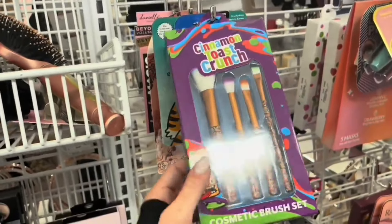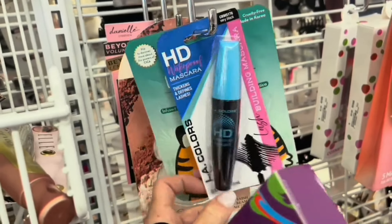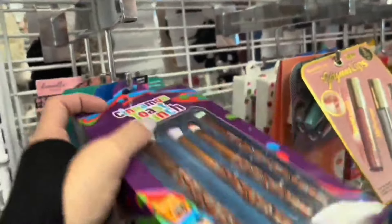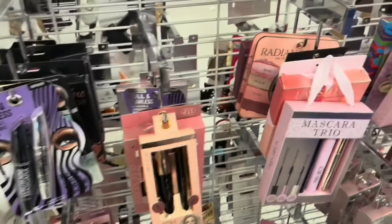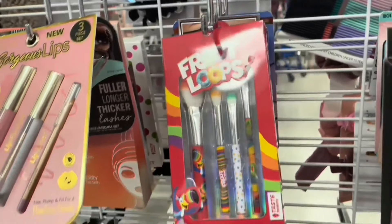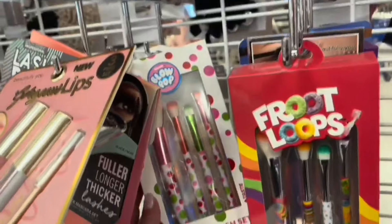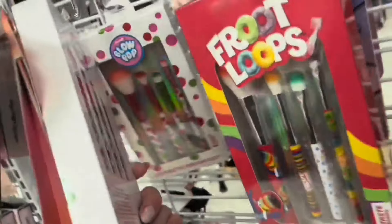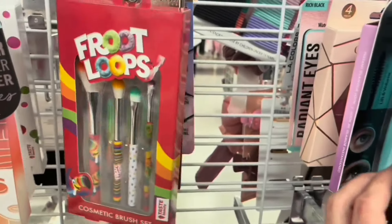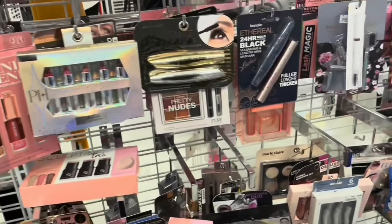So we're here in the makeup section. Look what I found — this Cinnamon Toast Crunch Brush Set. It's a four-piece and going for $3.99. They got an HD waterproof mascara from Ellie Colors — $2.99. They have Fruit Loops too. The brand is Taste Beauty. And then look — they have the Blow Pop Set. How adorable, so adorable.